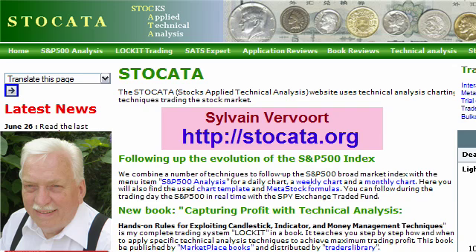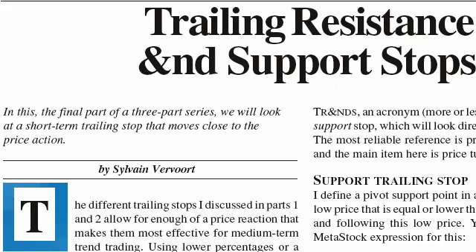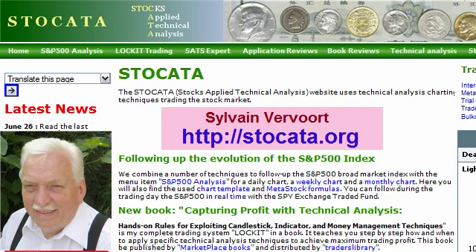I am studying, training and applying technical analysis on stocks for more than 30 years now. You probably know me from a number of articles published in Stocks and Commodities magazine, or maybe from my website, stockarta.org, which is all about basic technical analysis and advanced trading, applying technical analysis. This video is an introduction to a series of planned videos that will teach you how to trade successfully based on technical analysis.